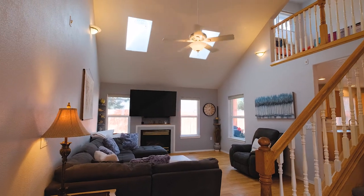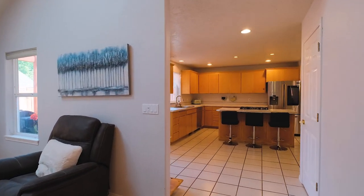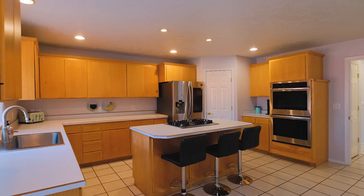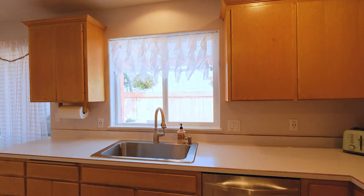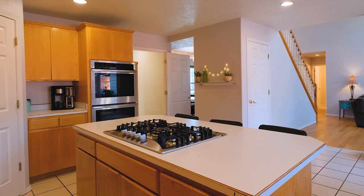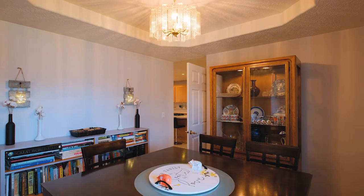The living room feels so spacious with the high vaulted ceiling. Entertaining guests is made easy with the large kitchen island. Experience the joy of cooking with the double oven and gas cooktop. Have family gatherings for holiday meals in the formal dining area.